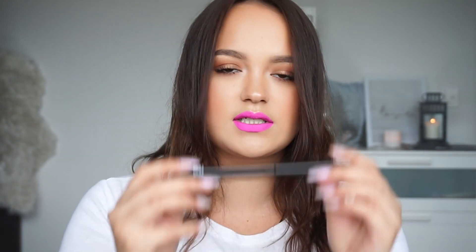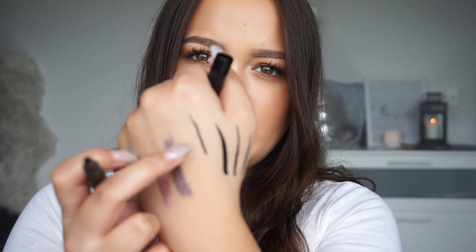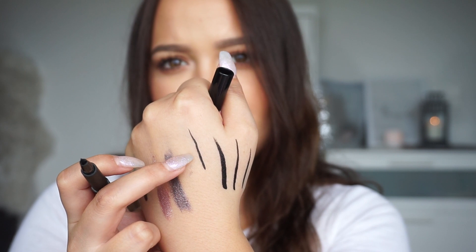And then we've got another one and this is just the pen eyeliner — again a little bit thinner. So this one here is just like your typical felt eyeliner. Super black though, which is nice.